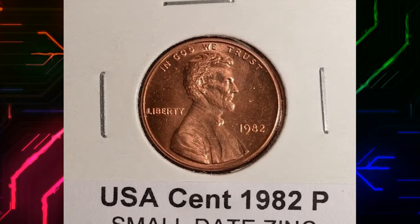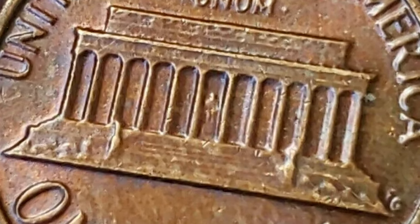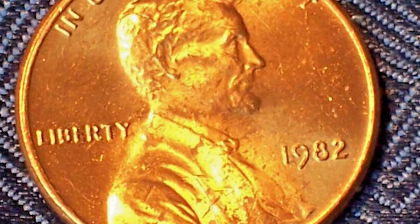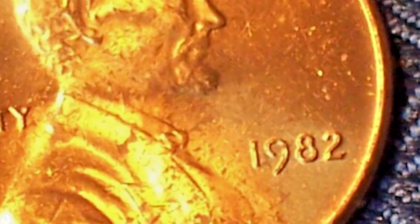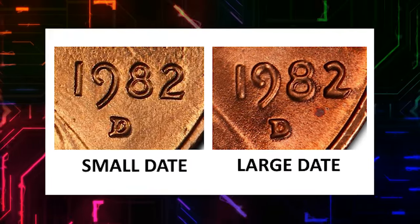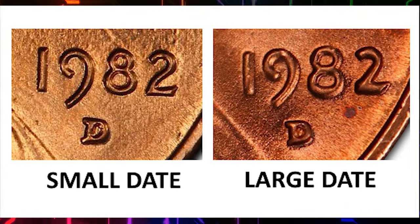Number 6: 1982-D Small Date Cent. Let's talk about a transitional year, 1982, and specifically the small date cent. In the world of numismatics, transitions matter, and the small date variety is less common, making it a hidden gem for collectors. Keep an eye out for this subtle yet significant difference.